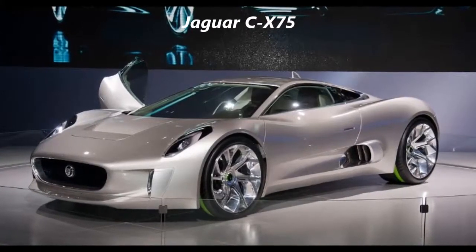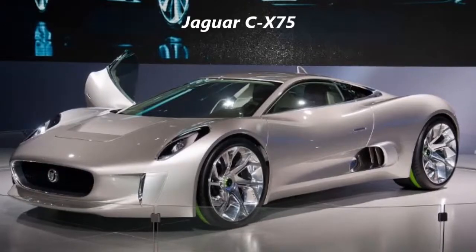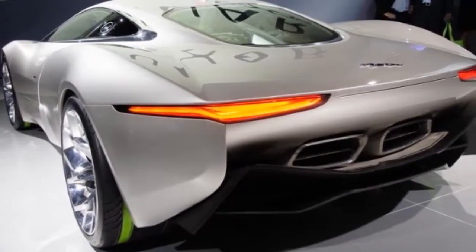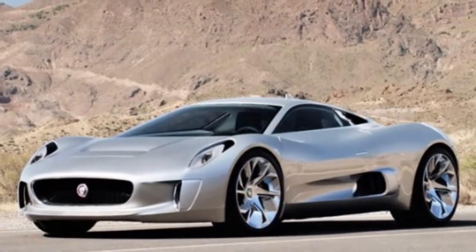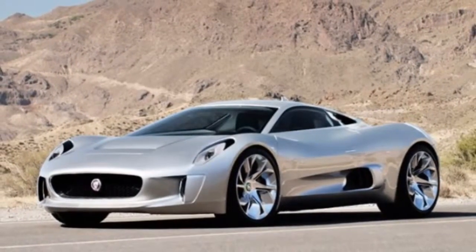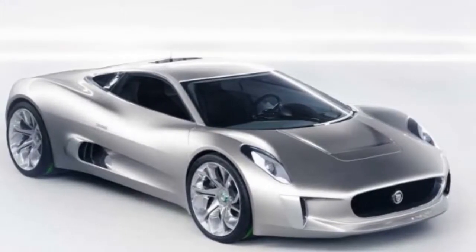2010 Jaguar CX-75 Overview. Jaguar celebrated 75 years of history with the unveiling of the CX-75 concept at the Paris Auto Show. Besides being a range-extended electric two-seated supercar, the CX-75 previews the company's future design language, and we are really hoping that it is a preview version of Jaguar's long-rumored supercar. To keep the weight down,